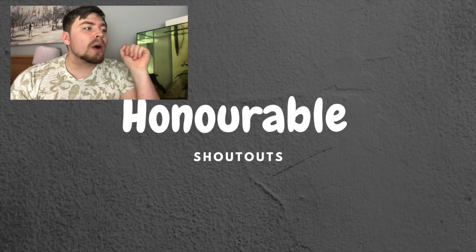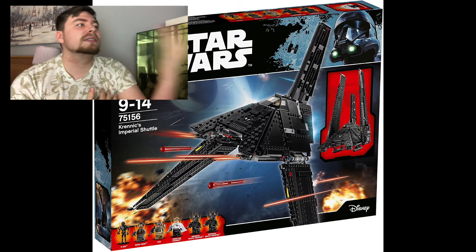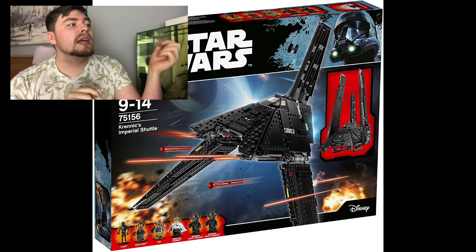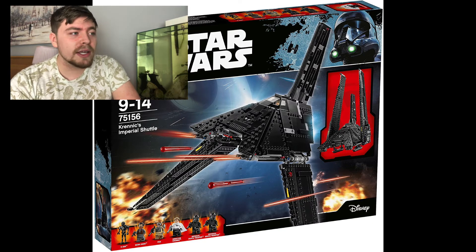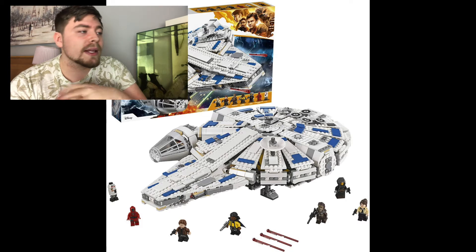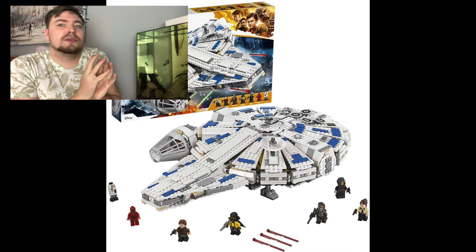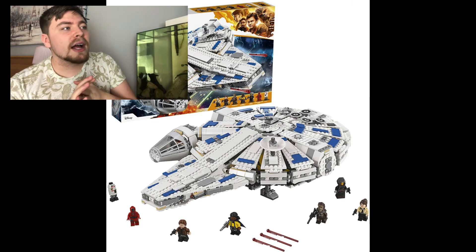Now for some honorable mentions that didn't quite make the top five but are on my list. First is the Krennic Shuttle - a really sleek ship I want sitting next to my Kylo Ren Shuttle. You get some great exclusive characters like Krennic, two Death Troopers, and the droid from Rogue One. The whole set looks really smart. Next is the Kessel Run Millennium Falcon, which would be my second Falcon. It's so different because it's technically what the Millennium Falcon looked like when first built - different characters, an escape pod, it would look so clean next to my other Falcon.